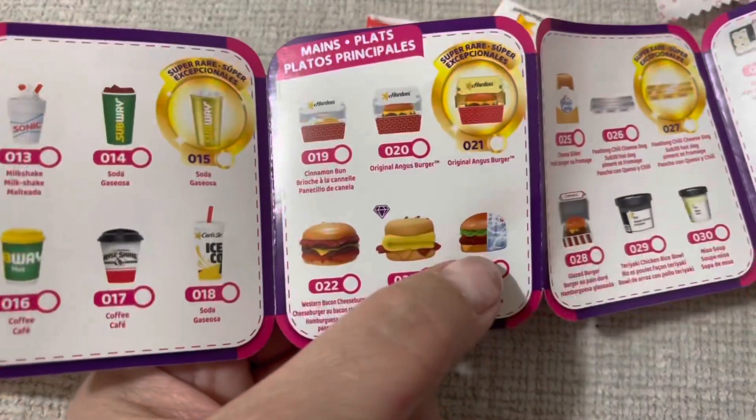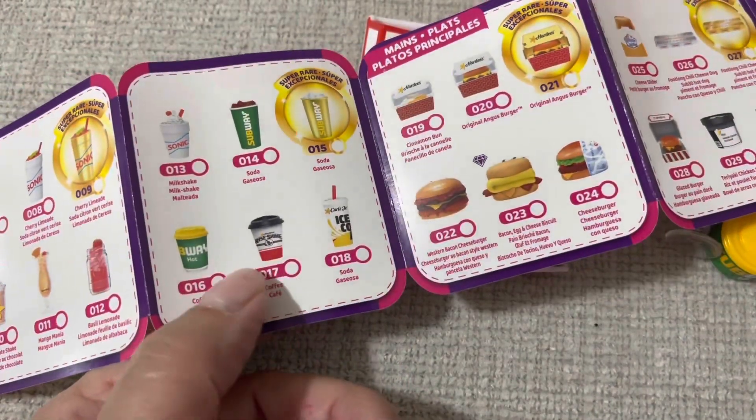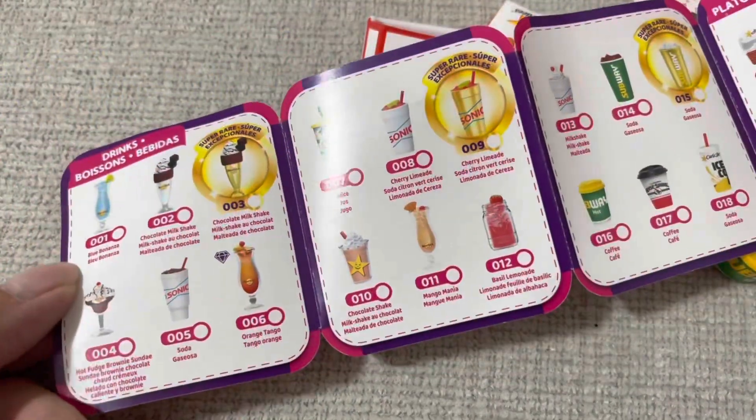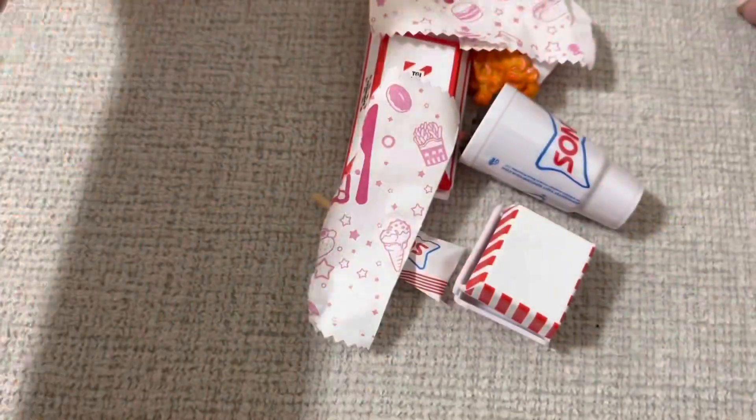I have the burger. Anyway, that's it guys. Thanks for watching, subscribe to the channel, like this video, let me know what you think in the comments down below. Bye!